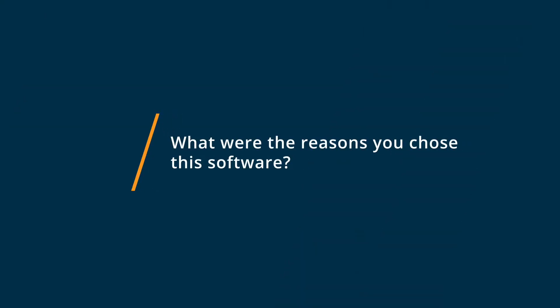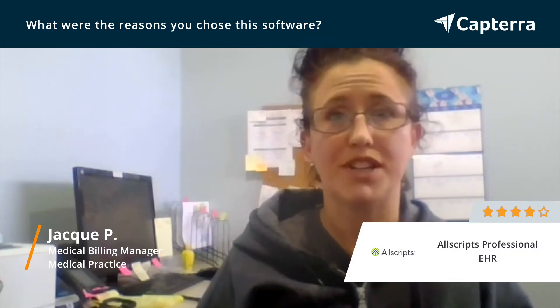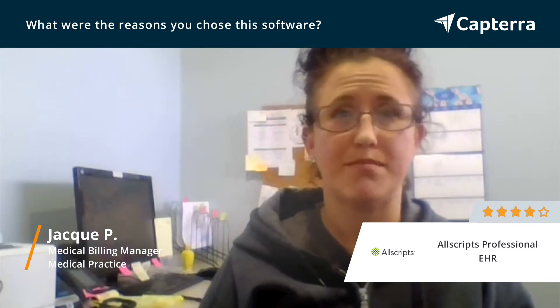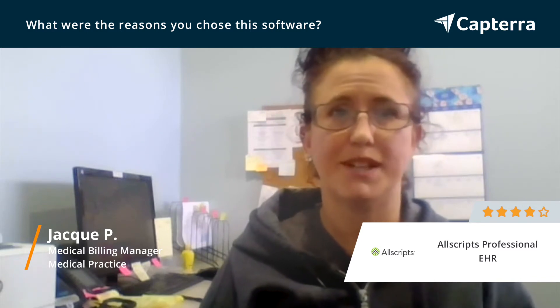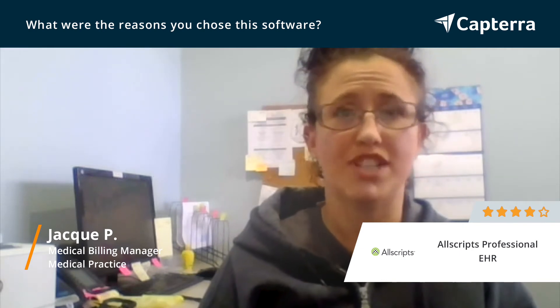Some things that I liked about Allscripts Professional EHR is the fact that I was already used to using it previously, so I know how to operate all of the different mechanics about it. I like the fact that you can upload your ERAs right into the system, as well as post them and do any charge entry.